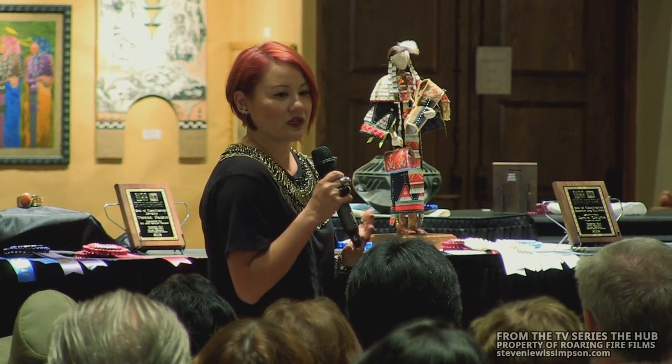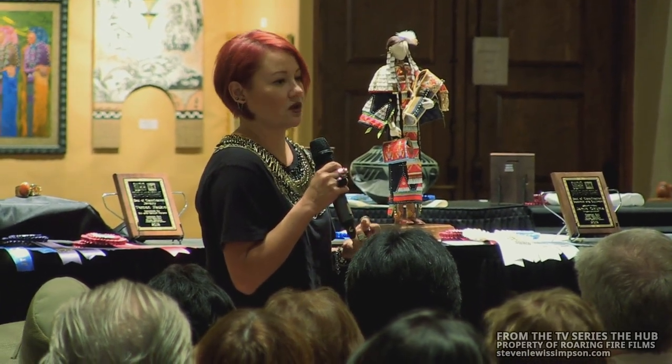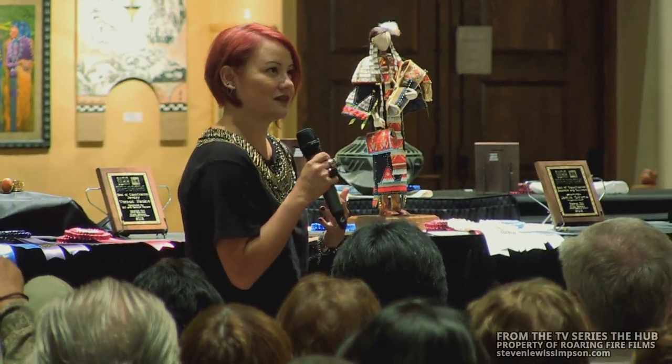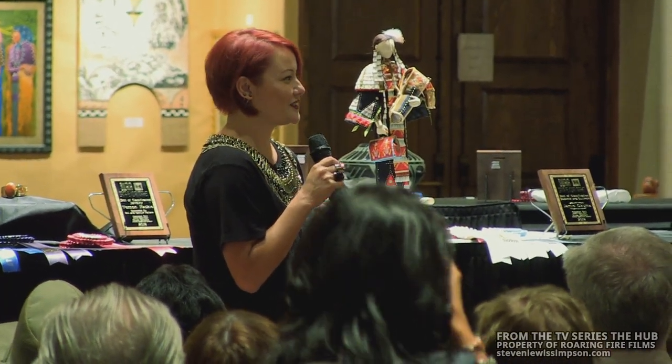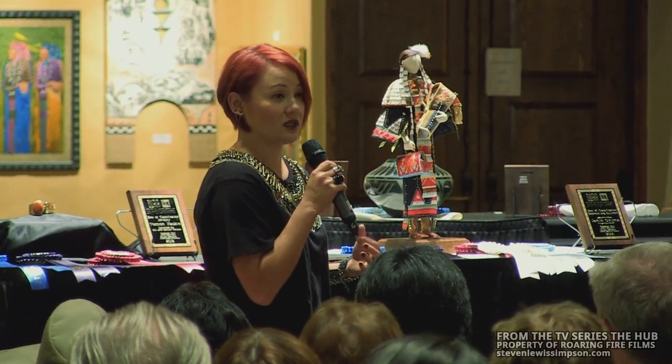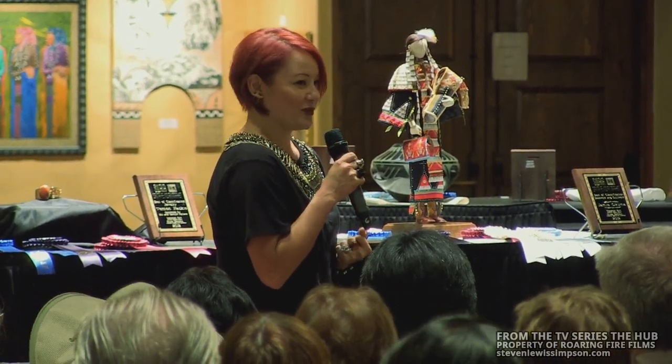For myself, I don't think I truly can be a contemporary native without a very, very strong traditional background. And it's so exciting that I won best of show with one of my most traditional pieces I've ever done — it's just incredible.